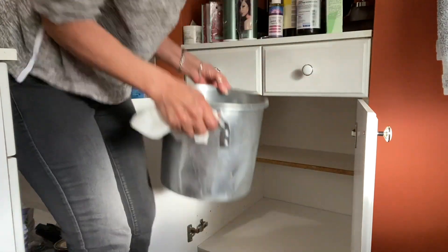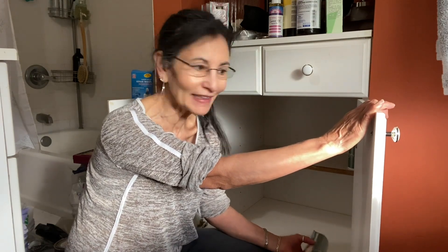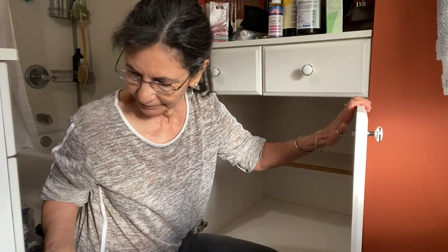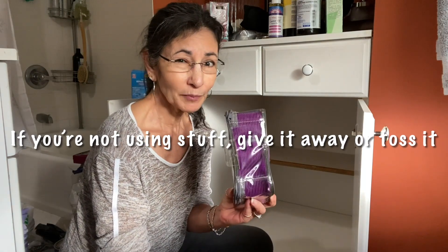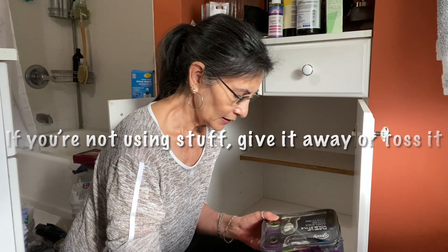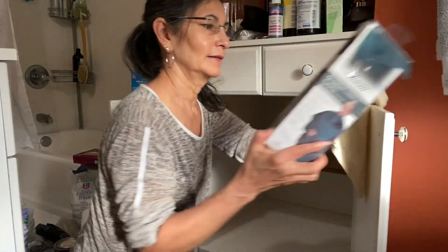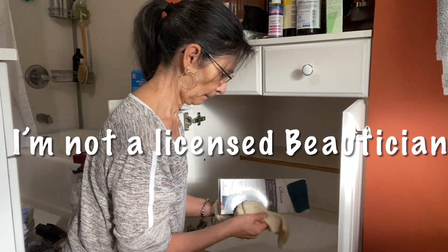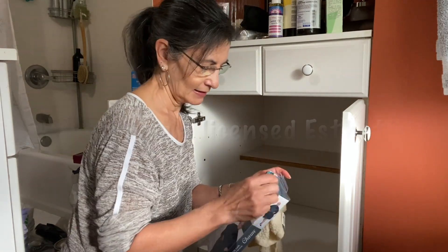That's all nice and clean. Now it's just a matter of putting things back together and giving things away — like these rollers I purchased and never used. Those are going in the give-away pile. And now I have my new tape for cutting hair and styling. This is stain resistant.